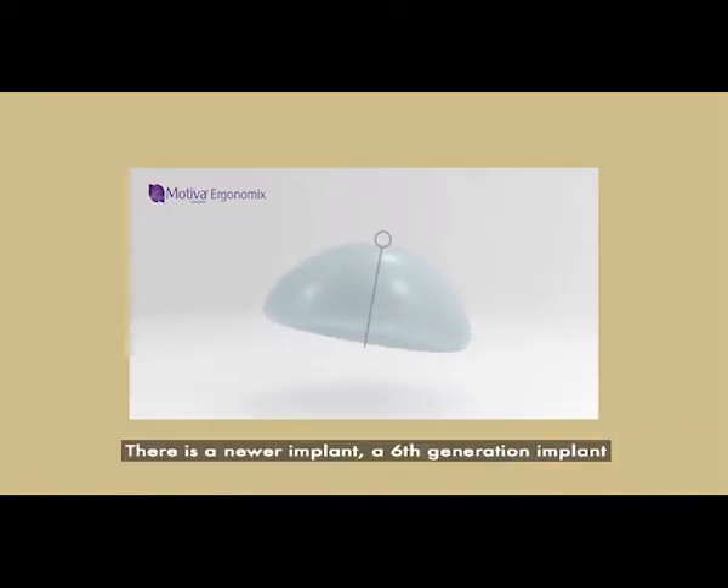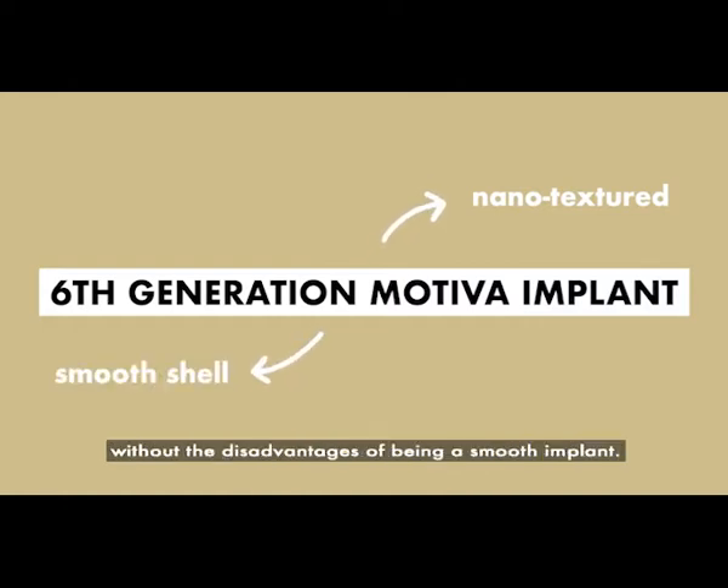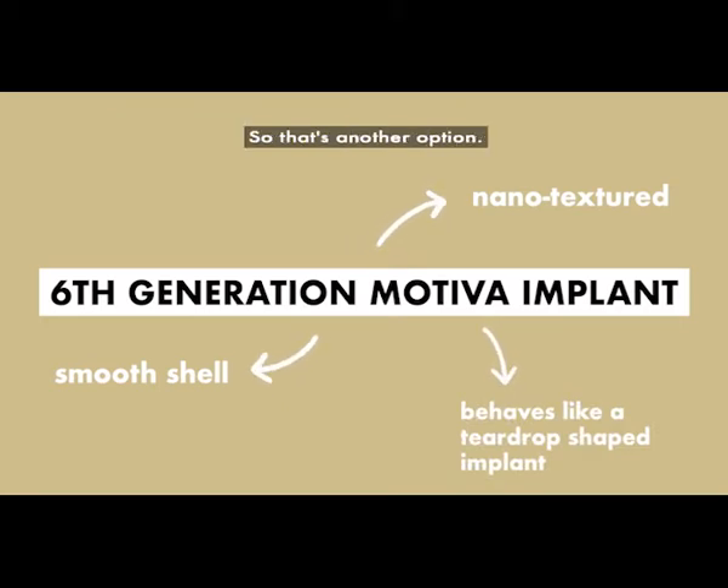There is a newer implant — a sixth-generation implant known as the Motiva implant. This implant is nano-textured, so it's very close to a smooth implant. It has the smoothness in its shell without the disadvantages of being a smooth implant, and because of the characteristic of the gel it does behave somewhat like a teardrop-shaped implant. So that's also another option.